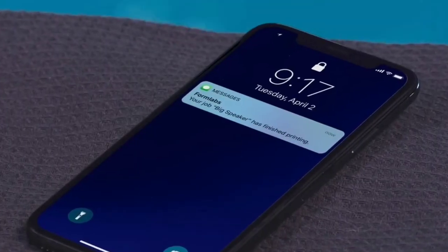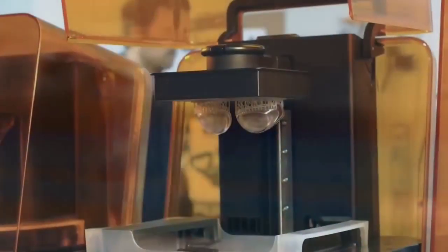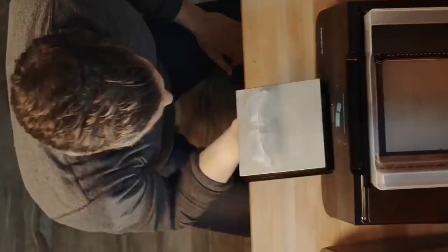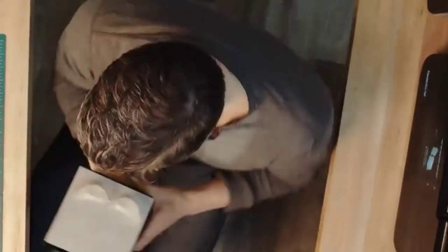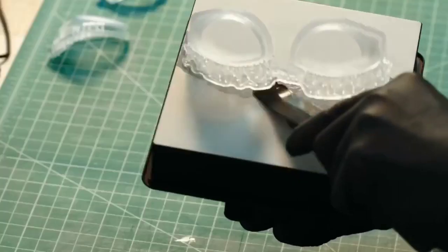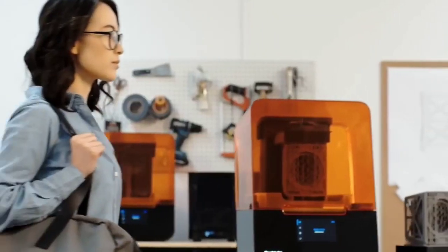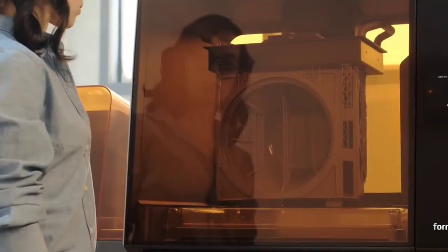A more flexible build platform simplifies the task of removing prints. The Form 3 Plus produces speedy prints, but more importantly, the quality of our test prints turned out to be superlative. A price hike puts the starting price of the Form 3 Plus at $3,750, so clearly this particular model isn't for everybody. But the Form 3 Plus easily meets the demands of designers who need a steady flow of good-looking prints and have the means to pay for this top-tier option.